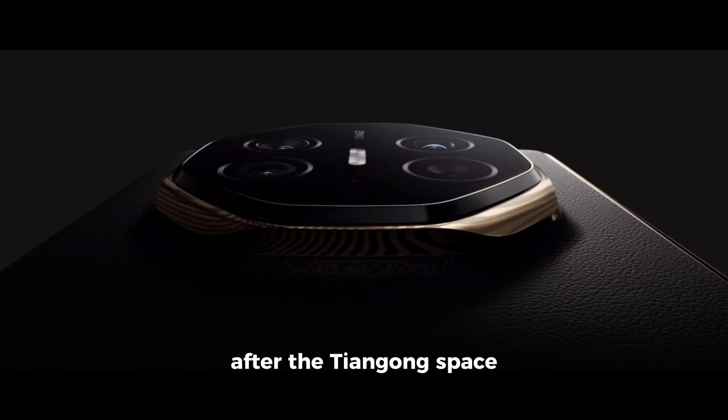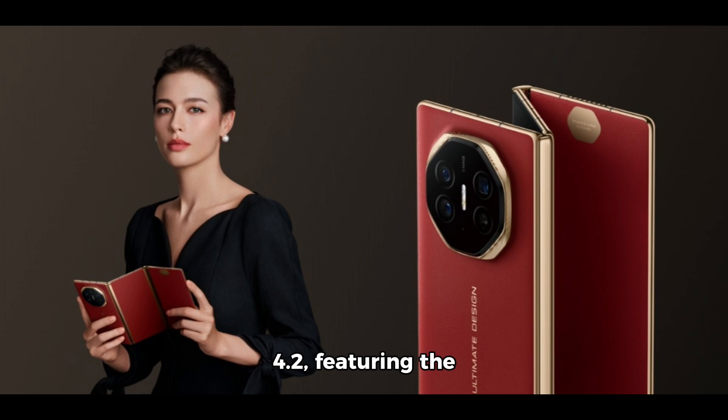Huawei's new hinge, named after the Tiangong Space Station, allows for smooth, gapless folding. Inside, the phone is powered by HarmonyOS 4.2, featuring the Xiaoyi voice assistant, and a battery with 5,600 mAh capacity supporting fast and wireless charging.